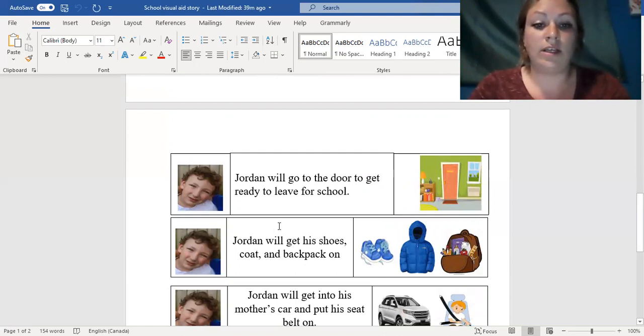Jordan will get his shoes on, his coat on, and his backpack. There are pictures right here that show him what he needs to do, and he'll double check to make sure he has everything in his backpack.